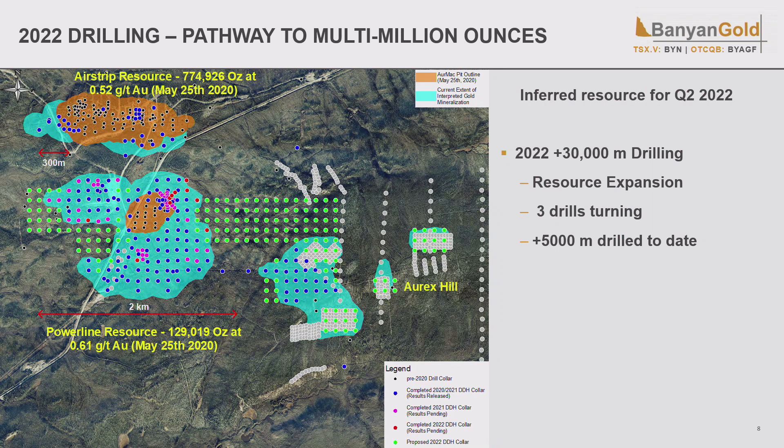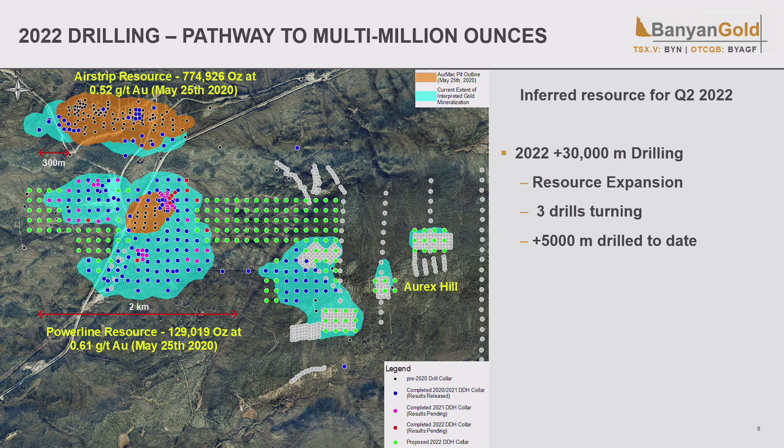This is just a small area of our project — four by five kilometers of the 173 kilometers we have, and almost 300 kilometers in the district. The orange shows the pit outlines of the original resource, the blue is the new mineralization footprint we think we've drilled out, and the green dots are what we plan to drill this year. We have three target areas: the Airstrip resource at the top, Power Line to the south, and Orex Hill a bit further east — both with potential for additional near-surface resources and the bulk of the resource upgrade.